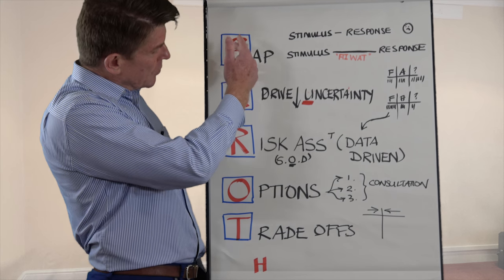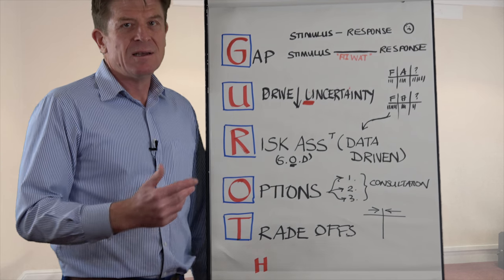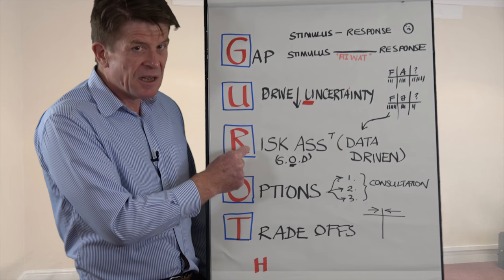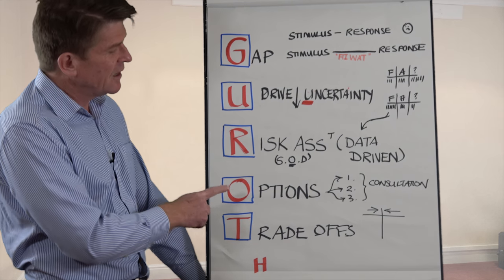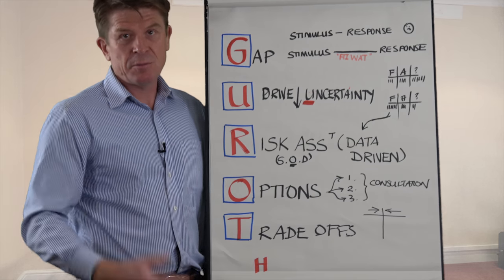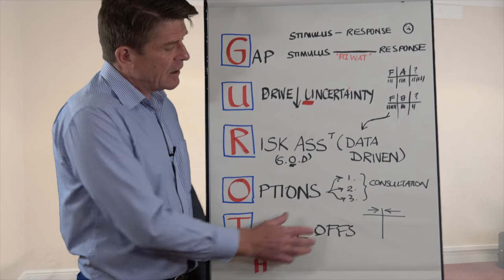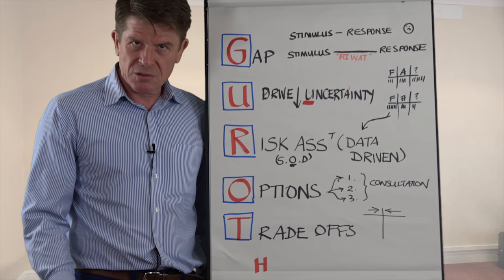So a really simple five-step process — my five rules. I remember them by saying GARROTE: create the gap between the stimulus and the response, drive down your uncertainty, do your risk analysis objectively based on data not emotion, generate as many options as you can — normally through consultation with people you respect — and then look at the trade-offs: the areas you're prepared to give in on and those that you are not. Force field analysis is a really good tool and technique to do that.